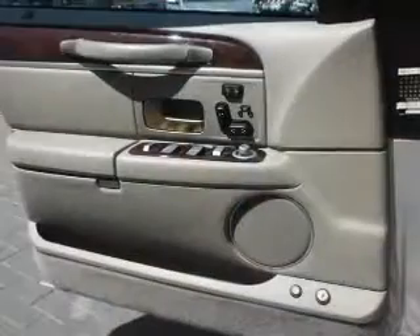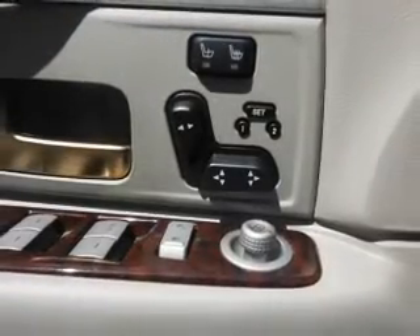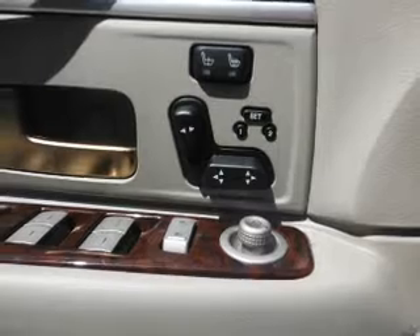Keyless entry, leather seats, power door locks, power windows, cruise control, and AM-FM stereo with multi-disc CD player and satellite radio. Call today to schedule a test drive.